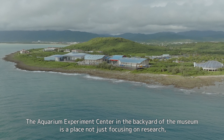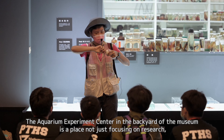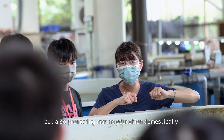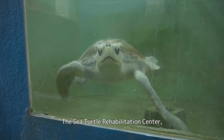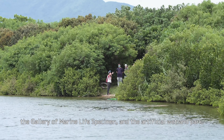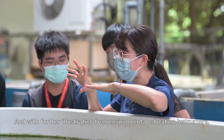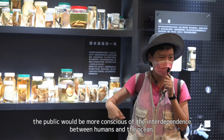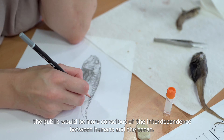The Aquarium Experiment Center in the backyard of the museum is a place not just focusing on research, but also promoting marine education domestically. At this location, we have the Sea Turtle Rehabilitation Center, the Coral Aquaculture, the Gallery of Marine Life Specimen, and the Artificial Wildland Park, with further illustration from environmental education instructors.